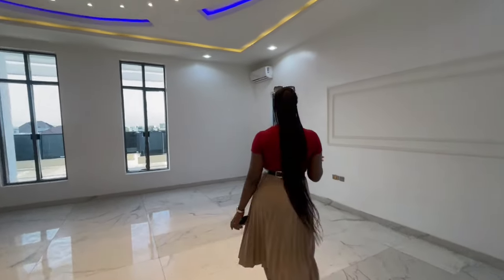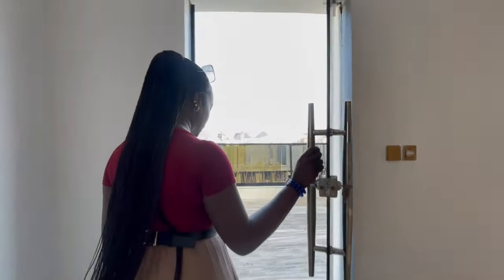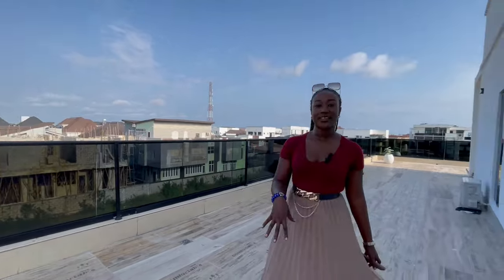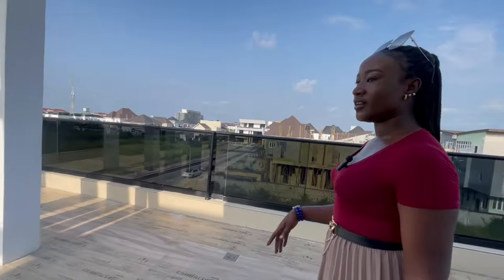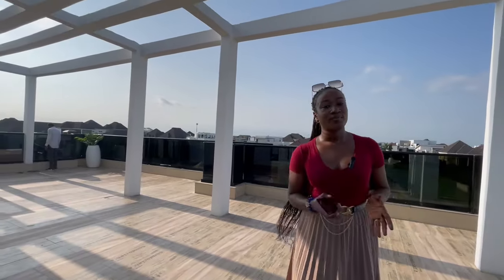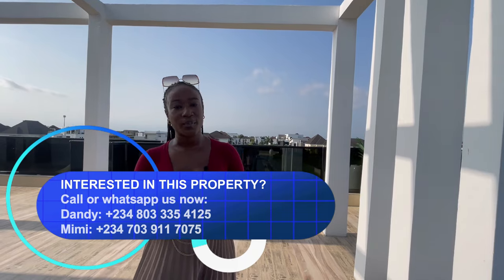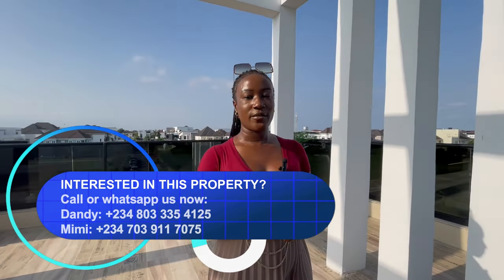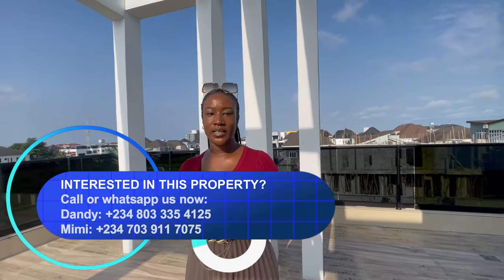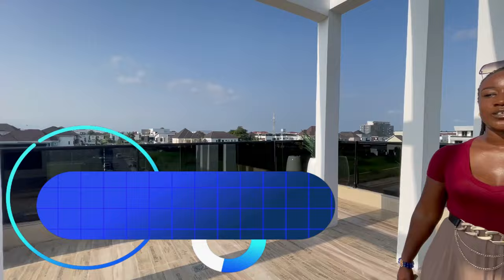There's another door that takes you to the terrace directly from the master bedroom — the same rooftop terrace we toured earlier. I believe you've enjoyed watching this video. If you would love to view this property, kindly contact us — DCI Realtor on Instagram, Facebook, TikTok, YouTube — and our WhatsApp number will be posted. Don't forget to like and subscribe to our channel. Until then, see you on our next video.